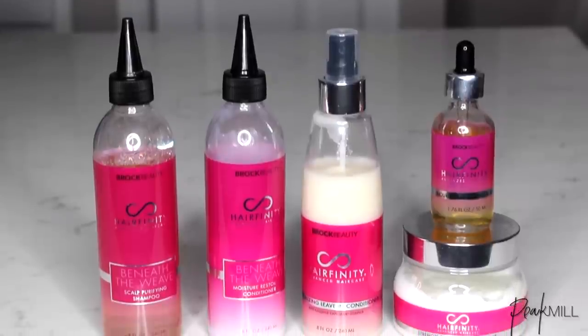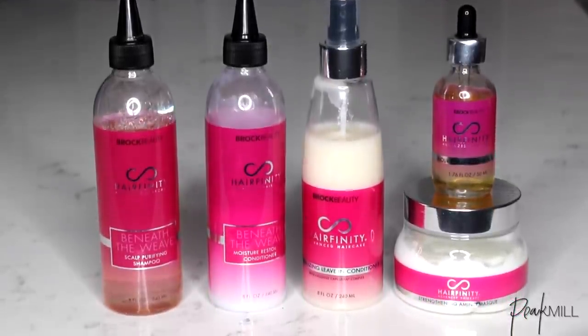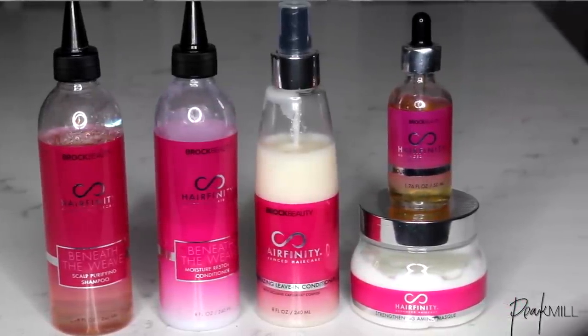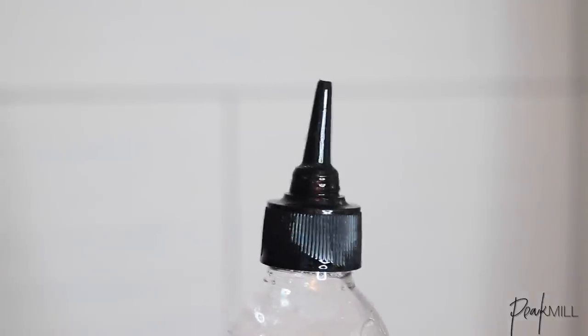I start off by prepping my hair, and this is what a typical wash day looks like for me. Hairfinity sent me their Beneath the Weave hair care line to try out within the last few months and it has definitely become a staple. I also dig their packaging because you can easily get between your sewn-ins to also nurture your own hair.